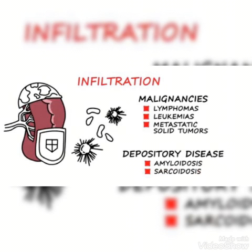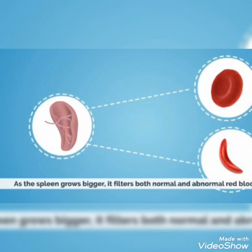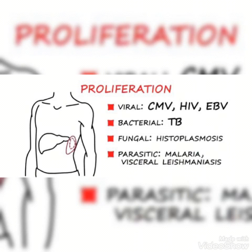Infiltration of the spleen could be due to malignancies like lymphomas, leukemias, metastatic solid tumors, and also depositary diseases like amyloidosis and sarcoidosis. As the spleen grows bigger, it filters both normal and abnormal red blood cells, so improper infiltration can cause deposition of cells. Proliferation of the spleen could be due to bacterial infections such as TB, viral infections like HIV and cytomegalovirus, fungal infections, and parasitic infections like malaria.